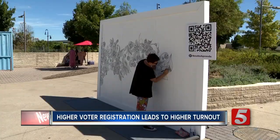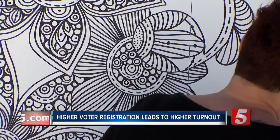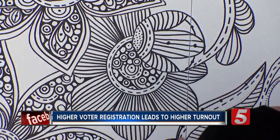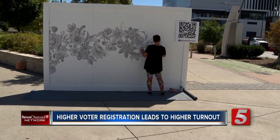Local artist Valentina Harper created the mural, which has a QR code that takes you to the voter registration site if you take a picture of it. Organizers hope the mural shows how Nashville promotes voter turnout in a unique way.